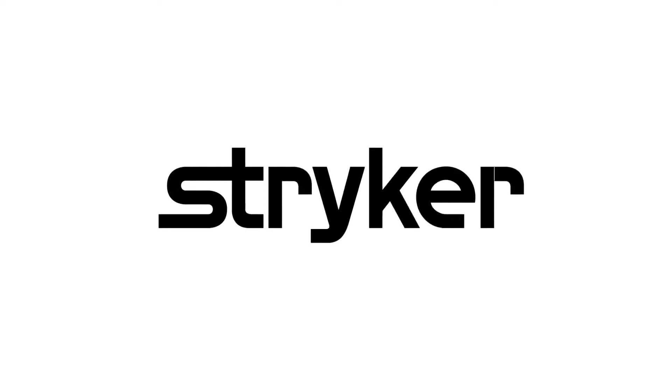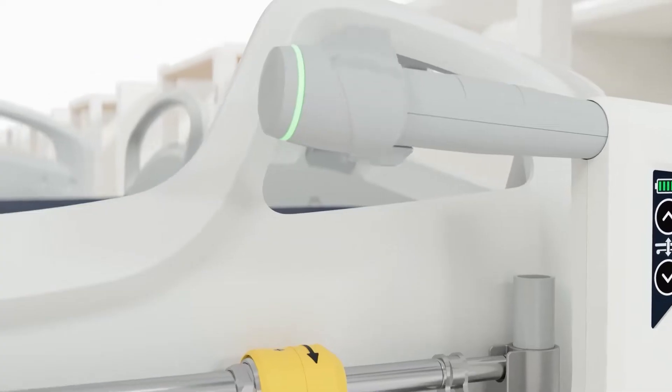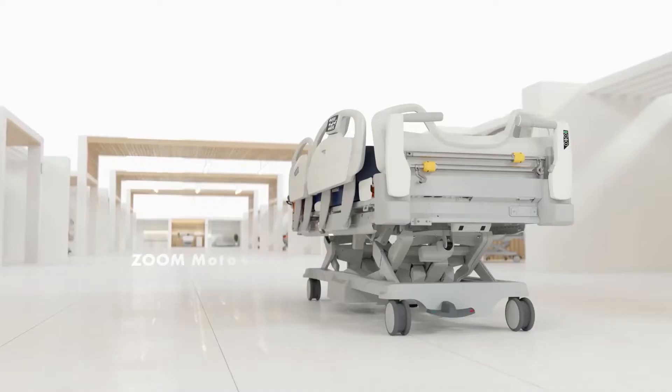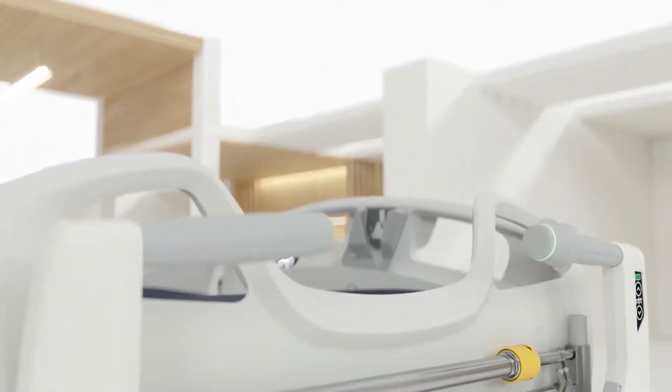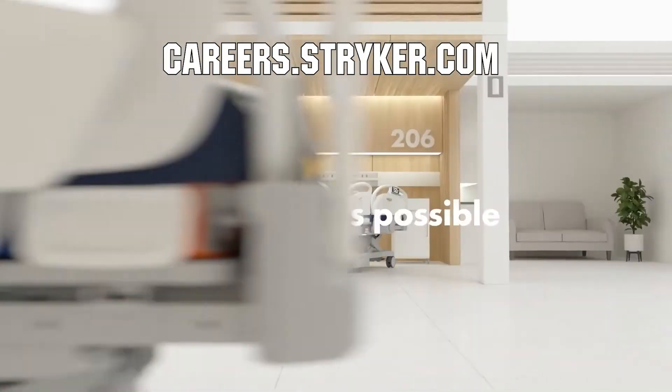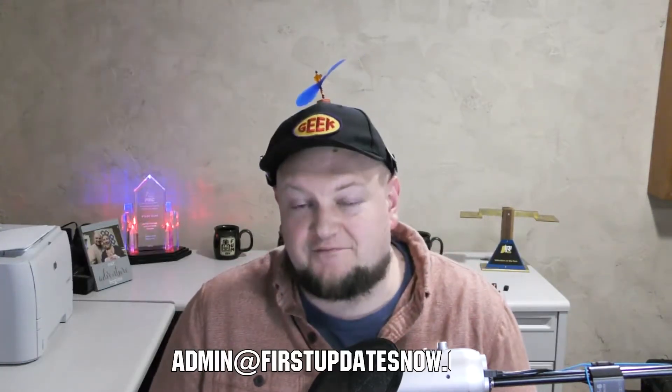We would like to thank our friends at Stryker for supporting FUN so we can continue to make content for you. Stryker is a leading medical device company and is looking for those in FIRST to join their team as interns or for a great career. Come join a company that will actively support you being in FIRST at careers.stryker.com. If you're on an FRC or FTC team and you're currently meeting safely in person and have a functional robot, we'd love to have you on our Behind the Bots or Behind the Bumper segments. Go ahead and reach out to us on any of our social channels, on Discord, or send us an email at admin@firstupdatesnow.com and let's get your team scheduled to be on First Updates NOW.